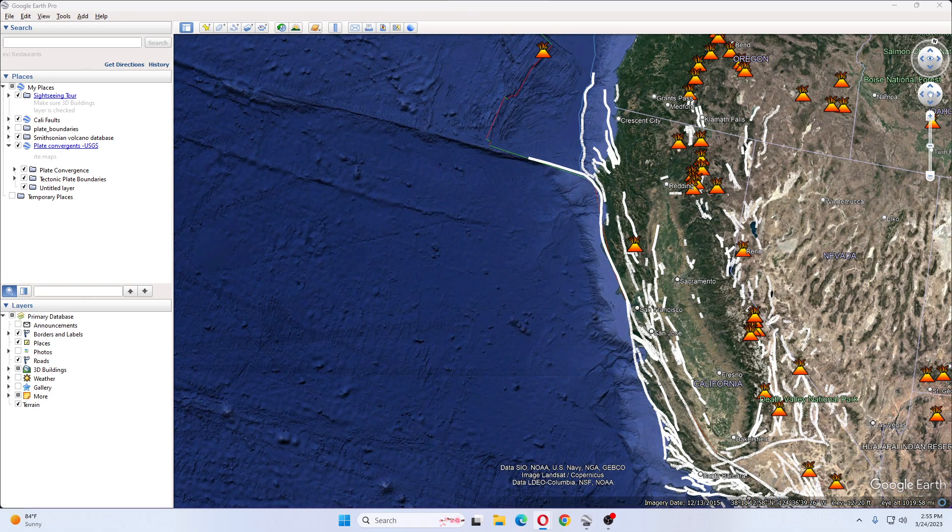It rises about 3,300 feet, has relatively steep smooth sides, and is rounded with a diameter of nearly 3,000 feet. Saladrone, a research company that found it, reports the mount sits 184 nautical miles off Cape Mendocino, which is about 300 miles northwest of Sacramento.